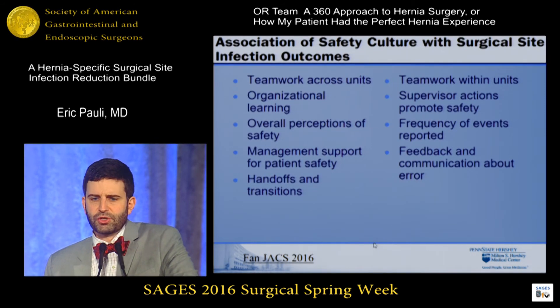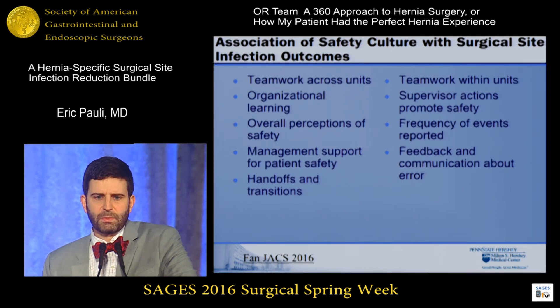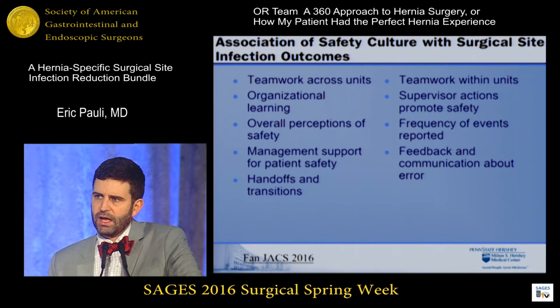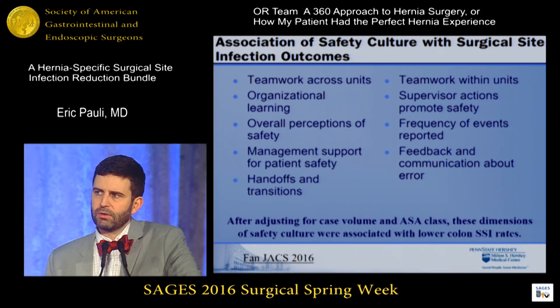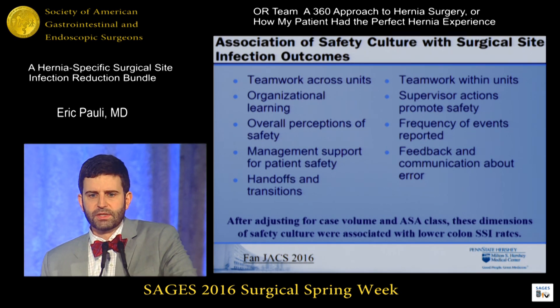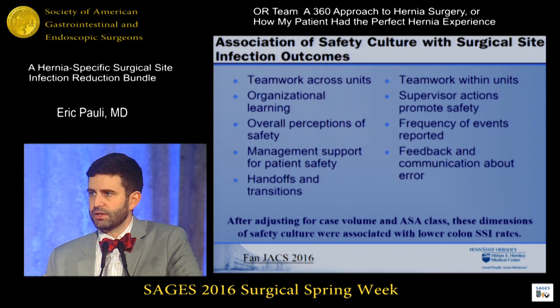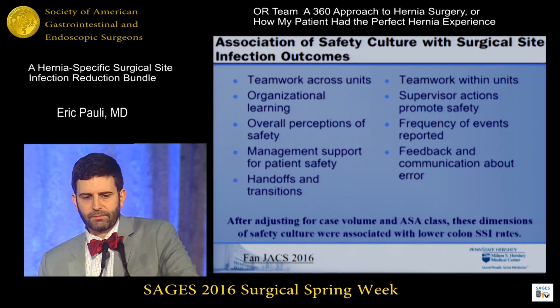Lastly, given that this is a talk about teamwork, I want to point out this article from last month's JACS looking at colorectal patients across multiple hospital systems with different case volumes. They asked staff about their understanding of the culture of safety with regards to surgical site infection, and for facilities that scored very high in safety culture dimensions — after adjusting for case volume — these dimensions were associated with lower rates of surgical site infection. So as Shirin said, how many of you feel empowered to make a difference? If you feel empowered to talk with your team members about cultures of safety — someone saying don't be afraid to speak up if you see a break in sterility — in colon surgery you're likely to have a lower rate of SSI, and I would argue this will hold true for other areas of complex general surgery. Thank you.